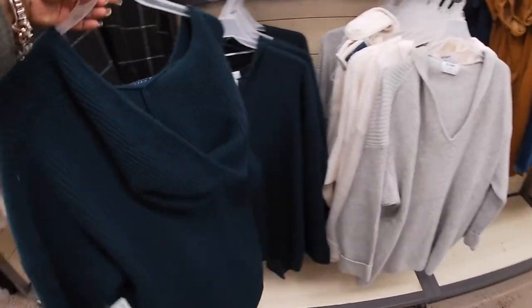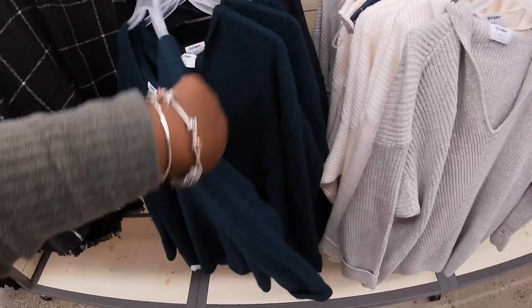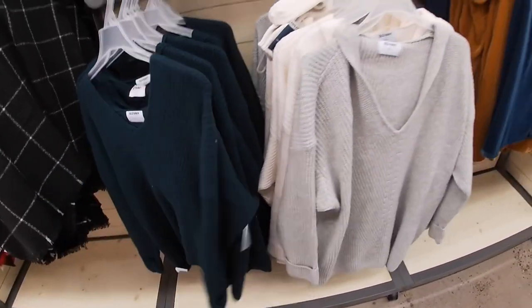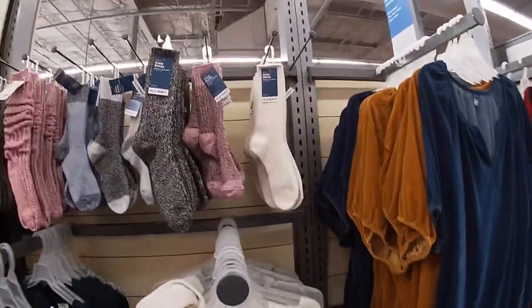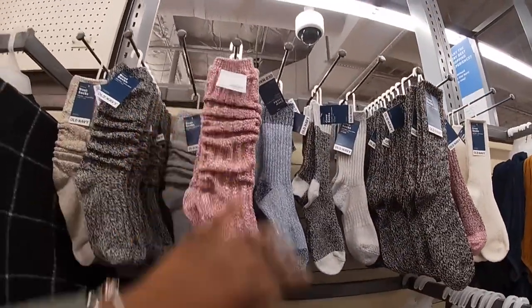These sweaters have hoods and they are $44.99. They also have the cream. Crew socks are $10.